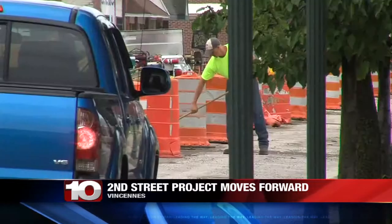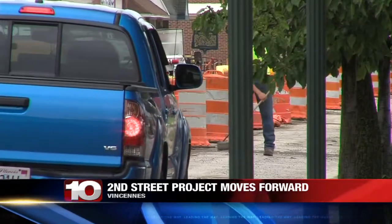The travel is slow going on 2nd Street in Vincennes, and for just a brief minute, so was the construction.